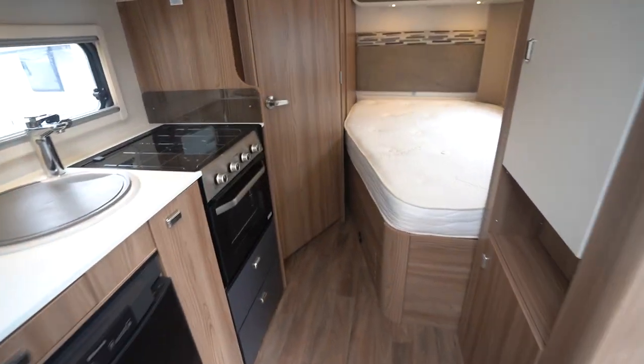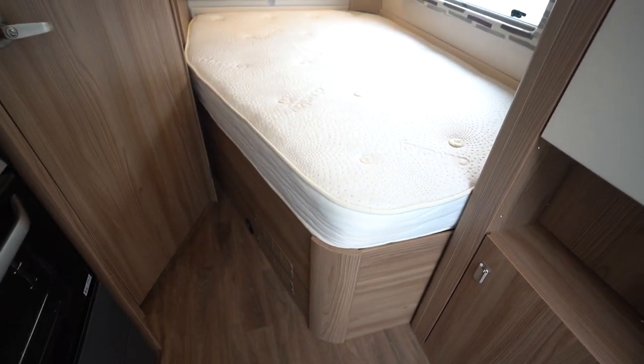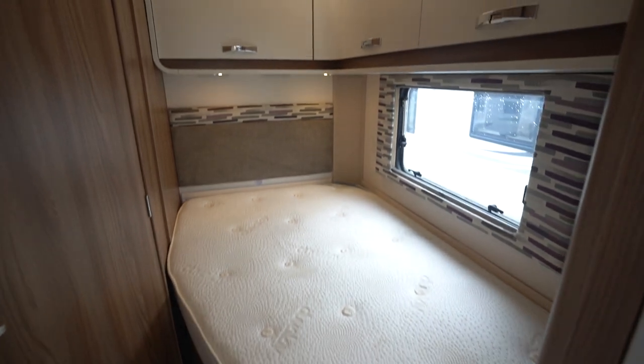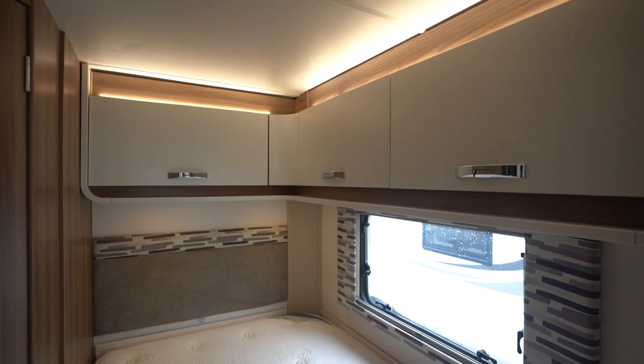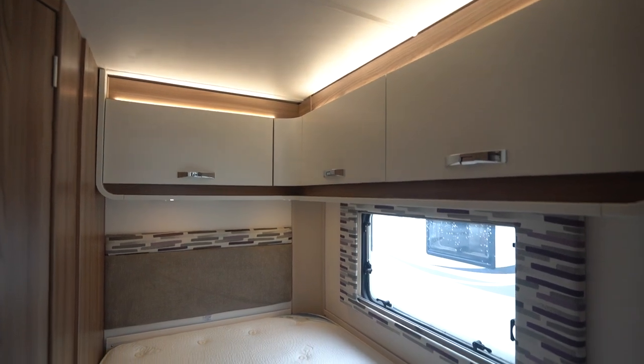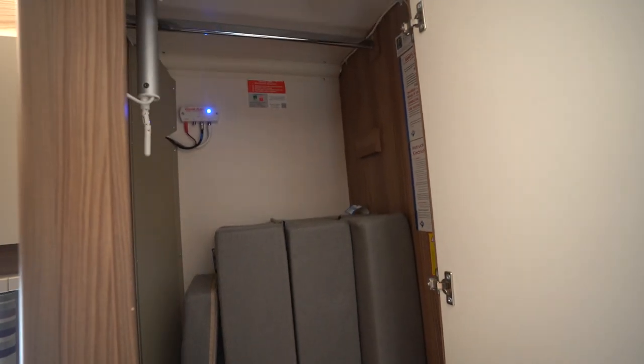Have a look at the fixed bed here. It's got storage underneath — it lifts up — and then above it you've got cupboards, three in total, quite deep, and then you've got LED lighting above. Next to that you've got a wardrobe and then there's your dressing area as well.